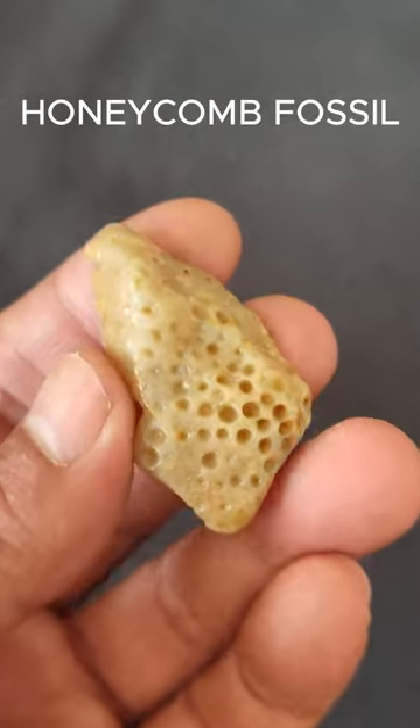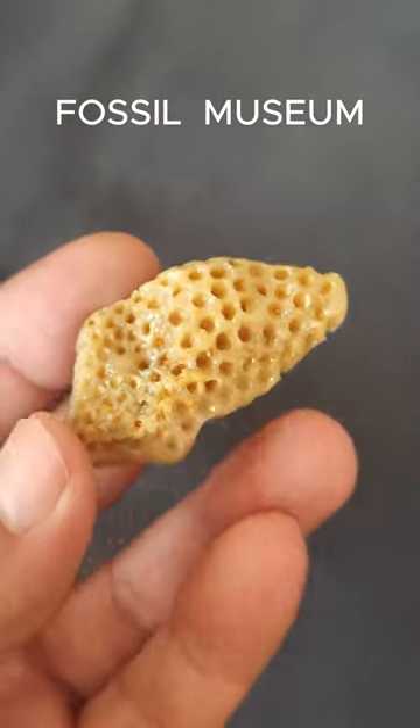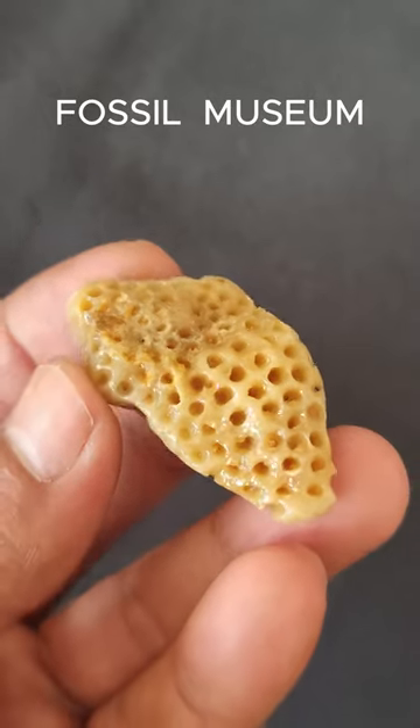The living coral animal polyp secretes a bowl-like skeleton called a corallite. Many corallites glued together make up the entire skeleton, or coral.